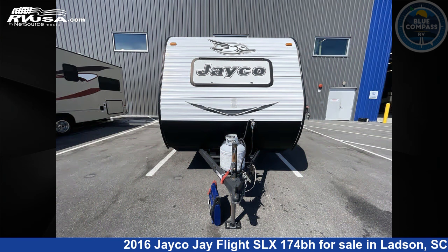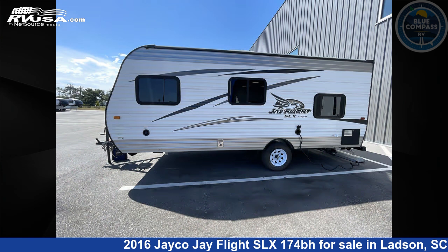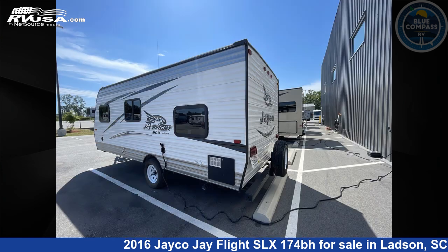This used Jayco is 22 feet 0 inches in length and features sleeps 5 and 20 gallons freshwater capacity. The floor plan layout of this travel trailer features bunkhouse.